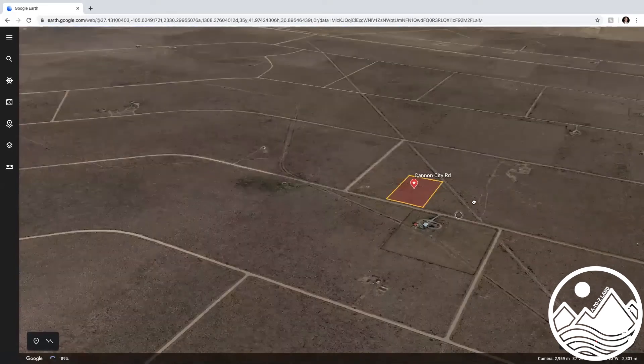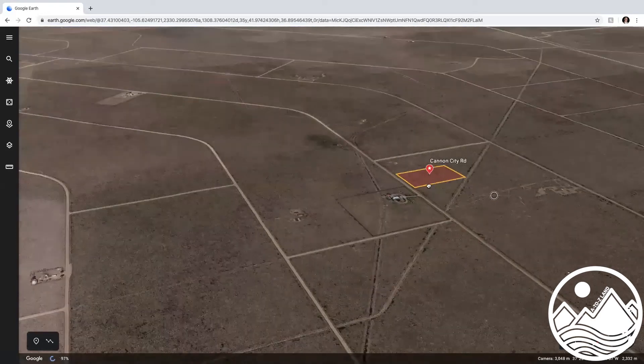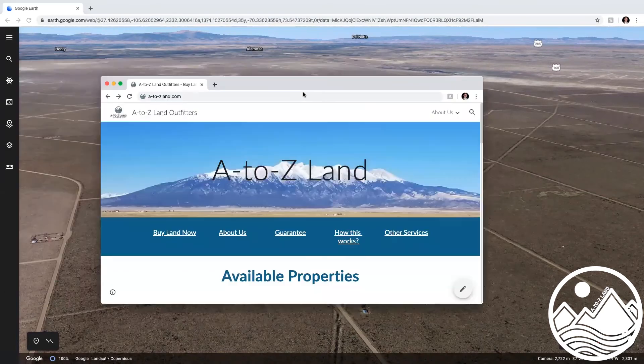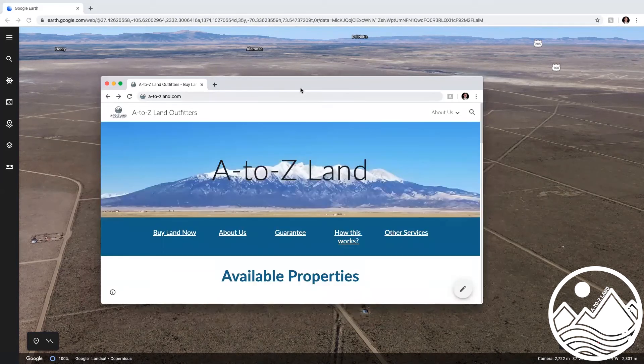We've got some pictures on our website you should definitely check out. We've actually been out here and gotten photos of these properties — not just stock photos. You can check us out at a-2-zland.com to see our list of available properties, although some of these might have changed by the time you've watched this video.